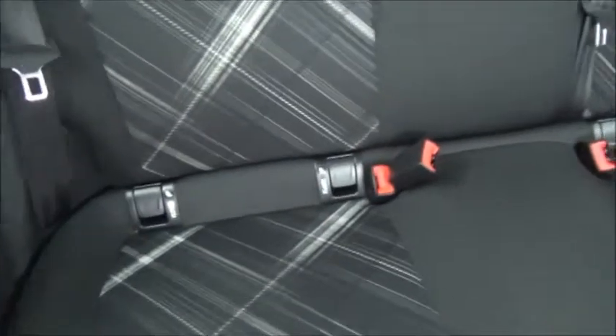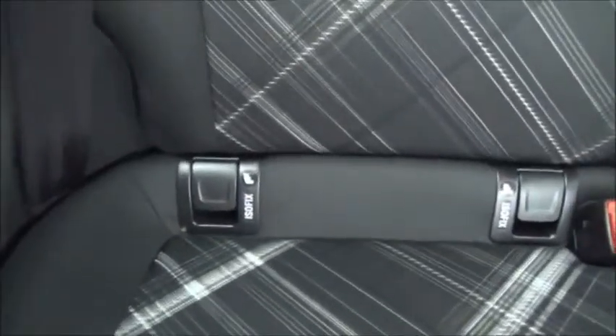Inside the rear of the vehicle we've got three seat belt harness points, children's ISOFIX and storage pockets on the side.